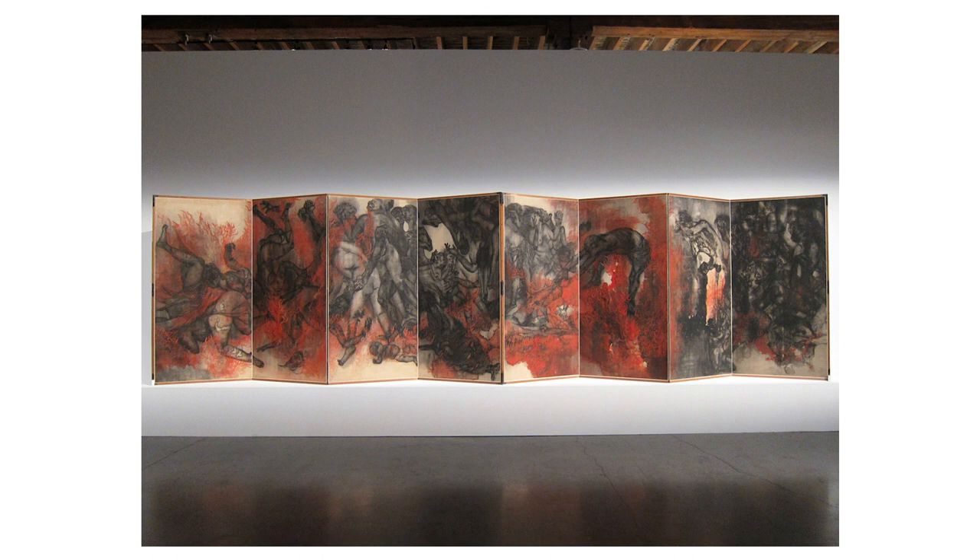Each panel features an array of dynamic, almost chaotic forms and figures. From left to right, the figures appear engaged in intense activity, possibly a struggle or a collective movement, and the composition flows with a sense of urgency and turmoil. The technique appears to involve a mix of brushwork suggesting the use of fluid, possibly water-based media, such as ink or diluted paint, given the gradations and washes of colour.